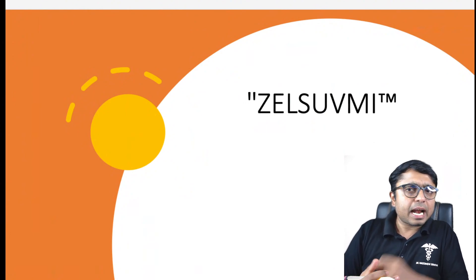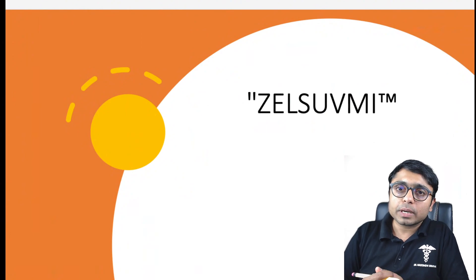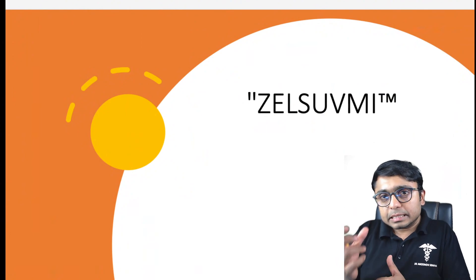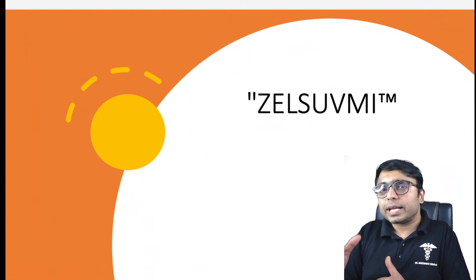While Zelsavmi is a significant advancement, it's not without its potential side effects. The most common are application site reactions. To conclude, we have covered Birdzema or Zelsavmi from the science behind it to its real world impacts.